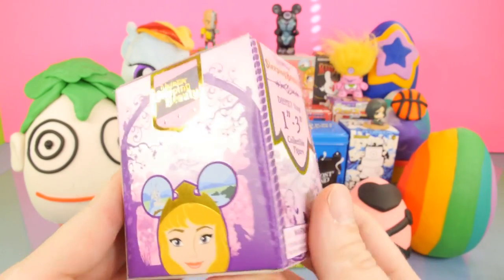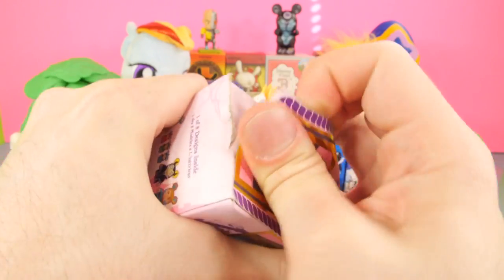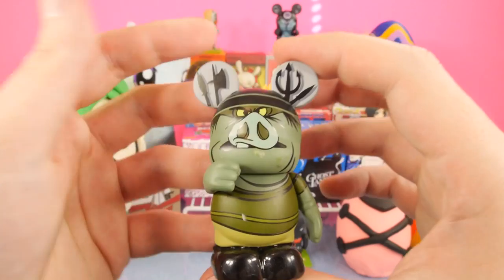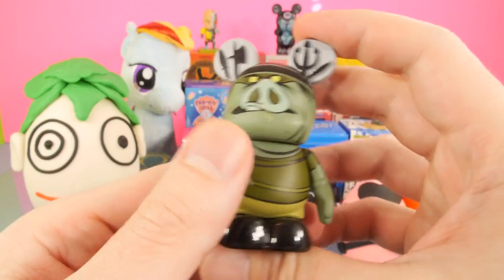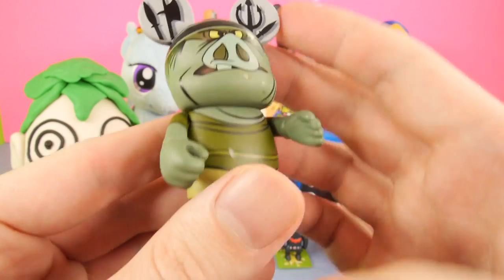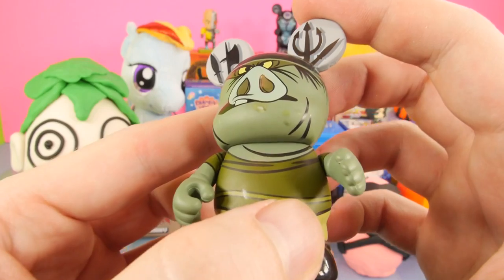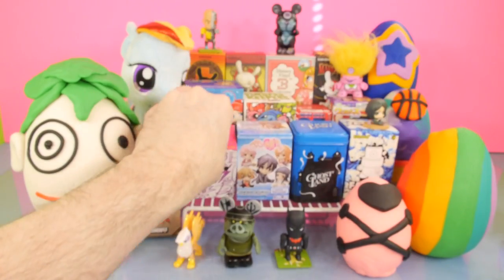Next up, let's go ahead and open up the Sleeping Beauty Vinylmation. We got some really cool figures out of this one so far. Let's see what we get for this one. And that one is going to be the Maleficent Goon. He's kind of drooling a little bit — I wasn't sure if that was a spot on it or if it's supposed to be like that, but I think it actually is supposed to be like that. Got a little bit of drool on him.